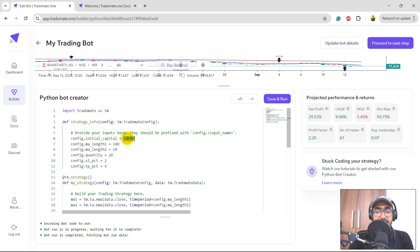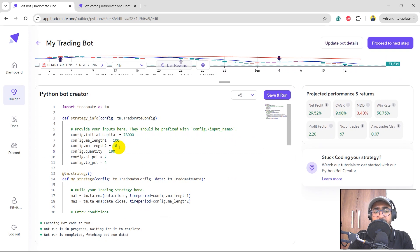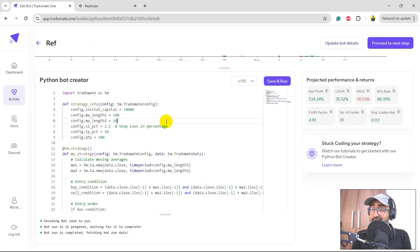Let's tune the parameters: initial capital increased to 75,000 and quantity increased to 100 since the price is around 1,600 rupees and we're making good profit. Since we're doing well, I'll also increase the stop loss to 2.5% and take profit to 10%. Let's run it and see the results.